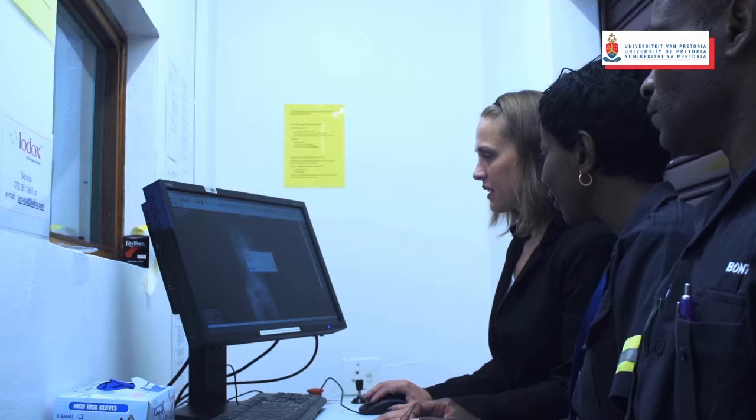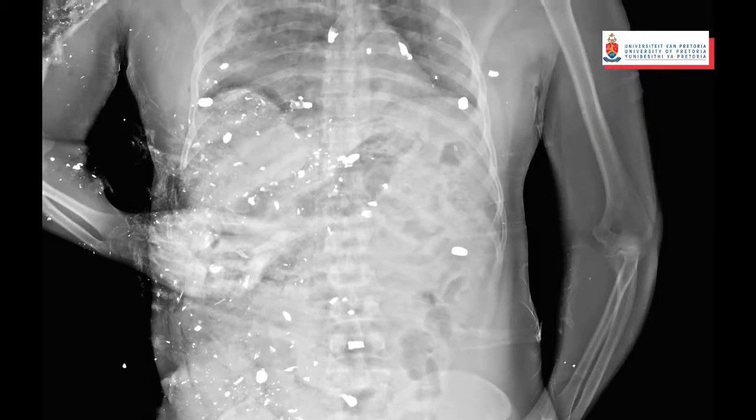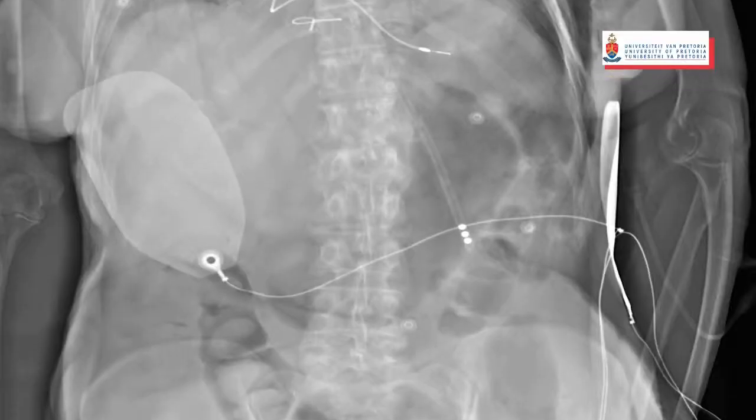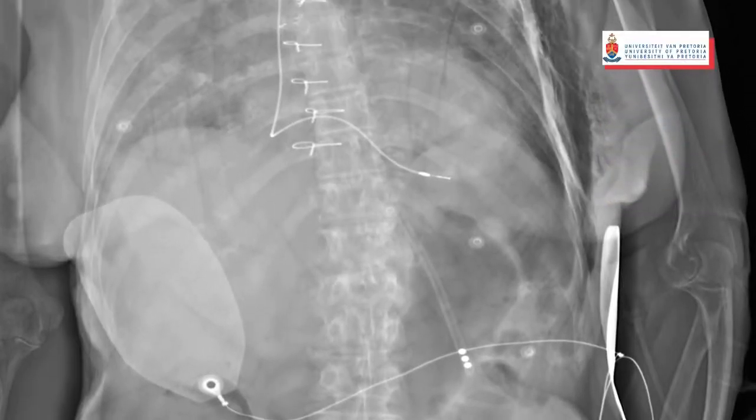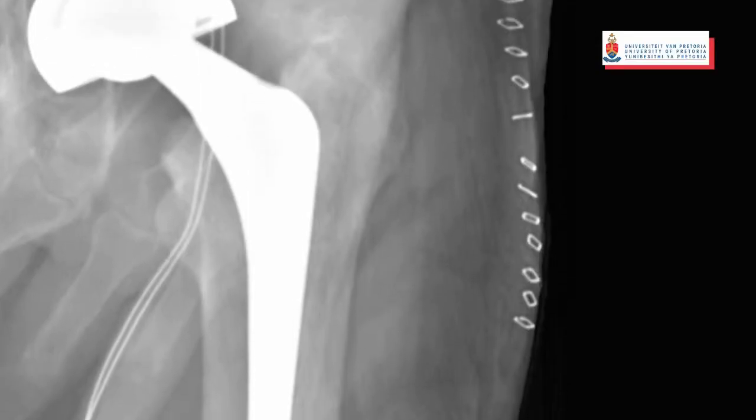The LODOX stat scan can be applied like a normal conventional x-ray to screen for bullets, any sharp objects, or radio-opaque objects. We can do a full skeletal survey to look for fractures, and we can screen for prostheses.